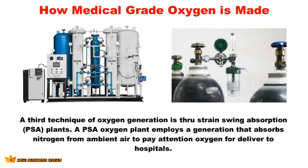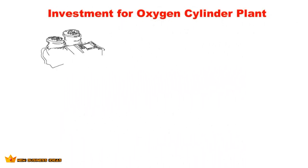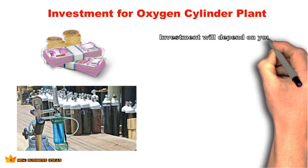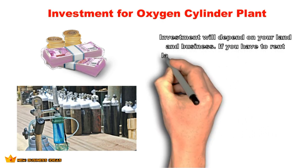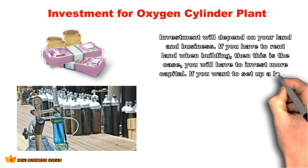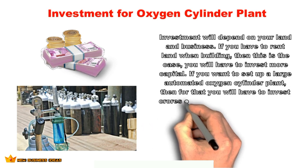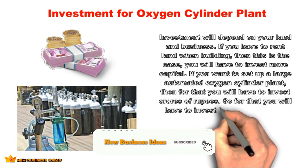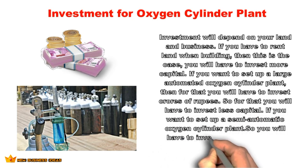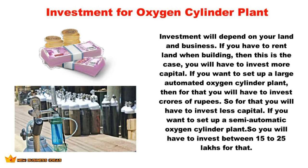Investment for a medical oxygen cylinder plant will depend on your land and business setup. If you own land, you will need to invest less capital. If you must rent land, you will need to invest more. Setting up a large automated oxygen cylinder plant requires crores of rupees. For a semi-automatic oxygen cylinder plant, you will need to invest between 15 to 25 lakhs, which is sufficient to set up a semi-automated cylinder plant business including machines, workers, and vehicles.